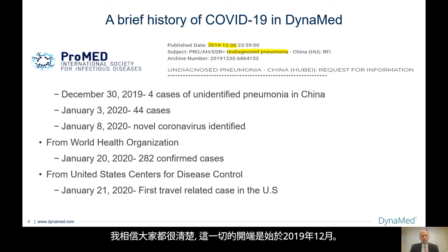As I'm sure this group is well aware, this all started back in December of 2019. My first orientation was a ProMed from the International Society for Infectious Diseases, which described four cases of unidentified pneumonia in China. On January 3rd, 2020, there were 44 cases, and on January 8th, 2020, the novel coronavirus was identified, termed today SARS-CoV-2. On January 20th, 2020, there were 282 confirmed cases by the World Health Organization, and the next day the United States Centers for Disease Control identified the first travel-related case in the United States.